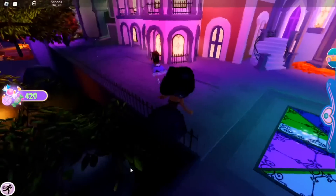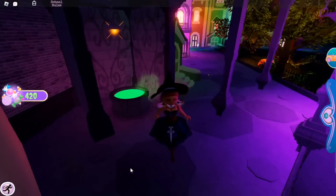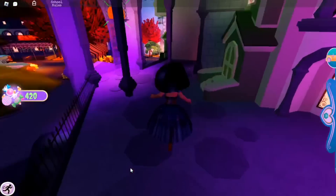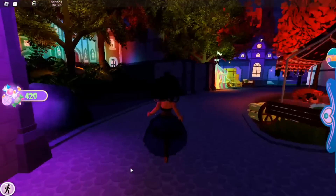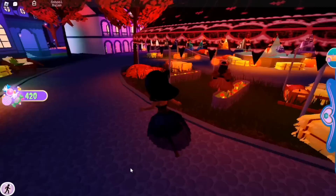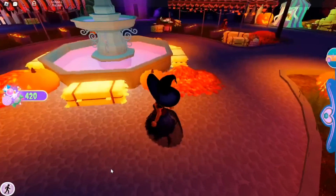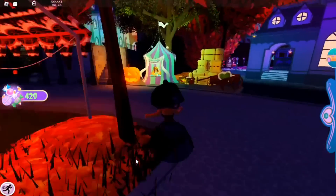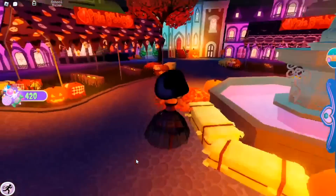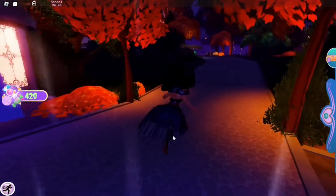We were looking around Wickery Cliffs for the chests since this literally just came out. We went to the places the chests were last year, but unfortunately they weren't there. We were checking all the areas — you guys might remember my last year's video for the Royal Ween update. My cousin was also trying to figure out any updates for where the chest locations could be, since we were completely unaware, but we kept recording just in case.